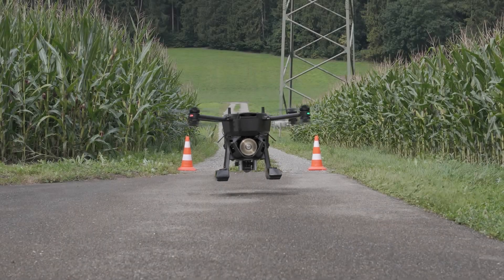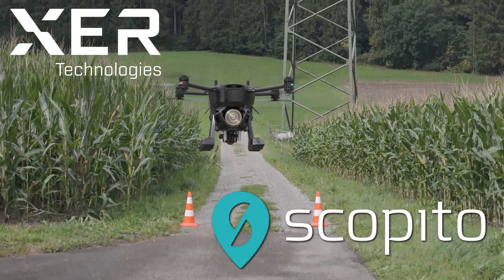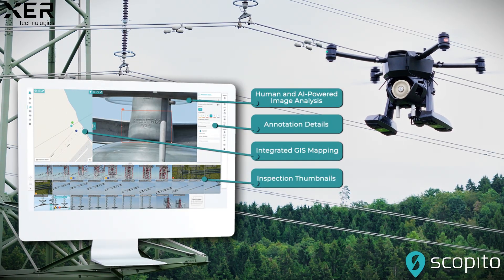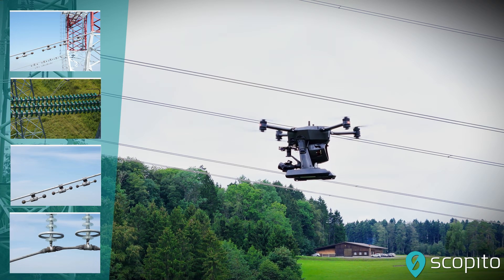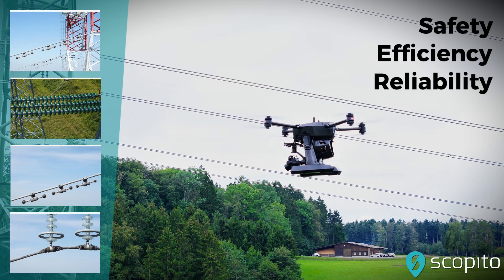Welcome to an exclusive introduction of the Exer Technologies and Scopido partnership, where innovation meets precision to transform utility inspections. Exer Technologies and Scopido have combined forces to provide a unique and powerful solution for capturing, analyzing, and providing the actionable inspection data that utility companies need to maintain the safety, efficiency, and reliability of their power grids.